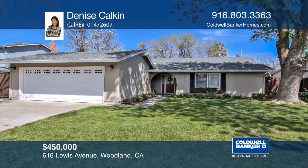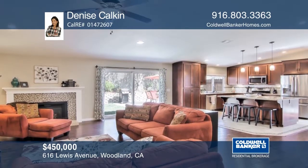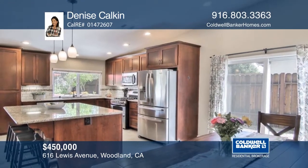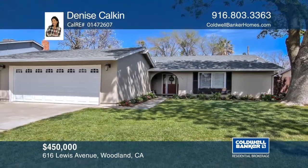Located in the desirable South Woodland area, this four-bedroom, two-bath home offers a fresh look. Cooks will love the remodeled kitchen with granite countertops, subway tile backsplash, stainless steel appliances, and large island. Enjoy the remote master suite and newly finished landscaping. See it in person by calling Denise Kalkin.